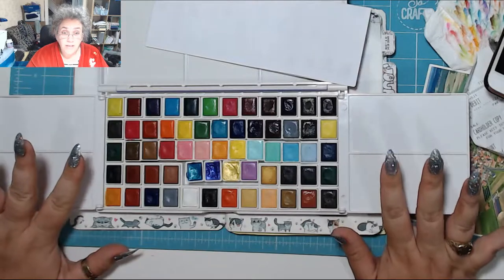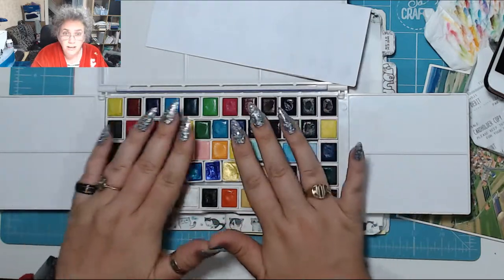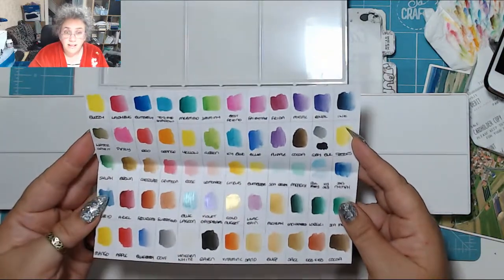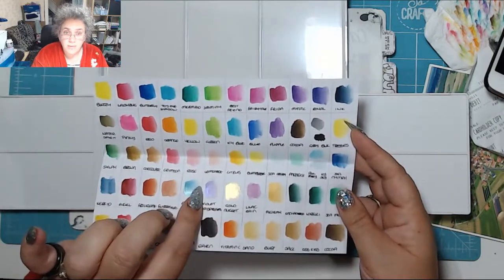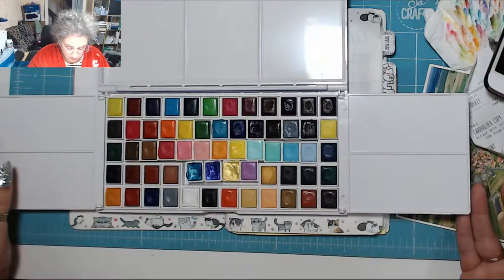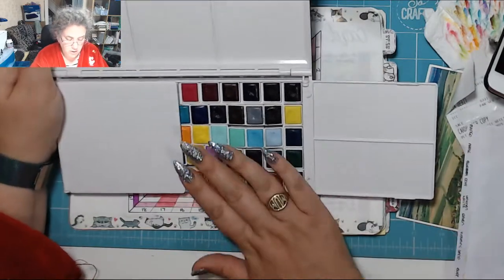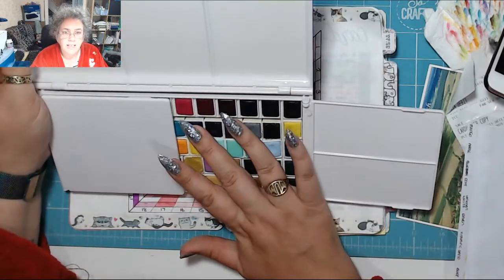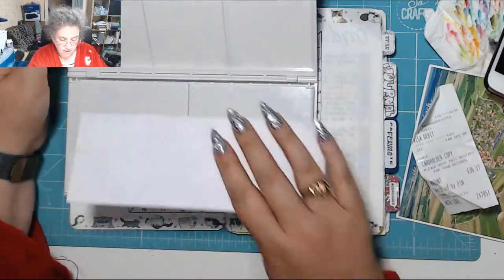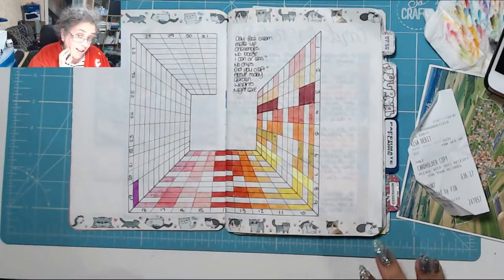This is the palette that's supposed to only hold 36 — there are individual wells for 36 — but I squished in these and they pop a little bit, but when it's closed it's fine. Those are my eclectic scribbles ones, all the ones around the outside are Jane Davenport's, and the ones in the middle are the Prima ones. Once it's shut it stops the paints trying to escape. Really pleased with that.